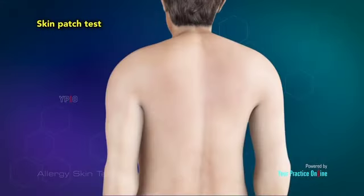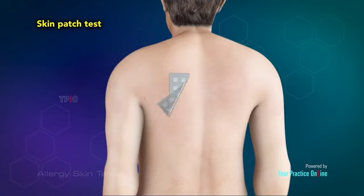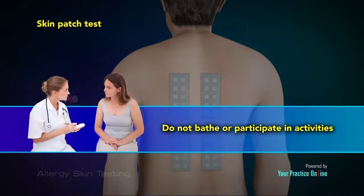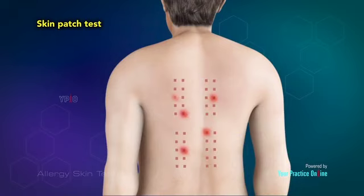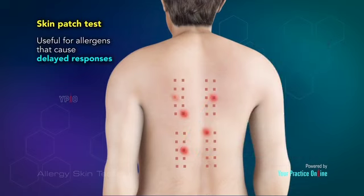Patch testing is performed for allergic skin irritation. Around 20 to 30 allergen extracts are applied on patches, which are placed on your skin. The patches are worn for about 48 hours, during which time you are advised not to bathe or participate in activities that could cause excess sweating. The patches are then removed in your doctor's office and your skin is examined for allergic reactions. The patch test is useful for allergens that cause delayed responses.